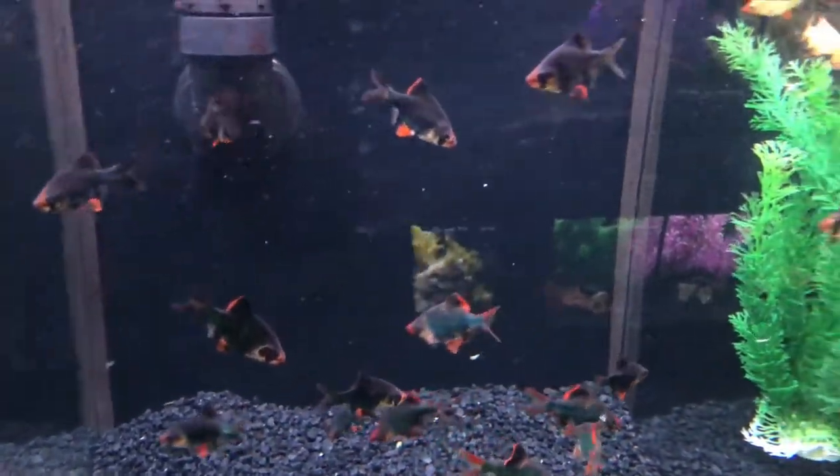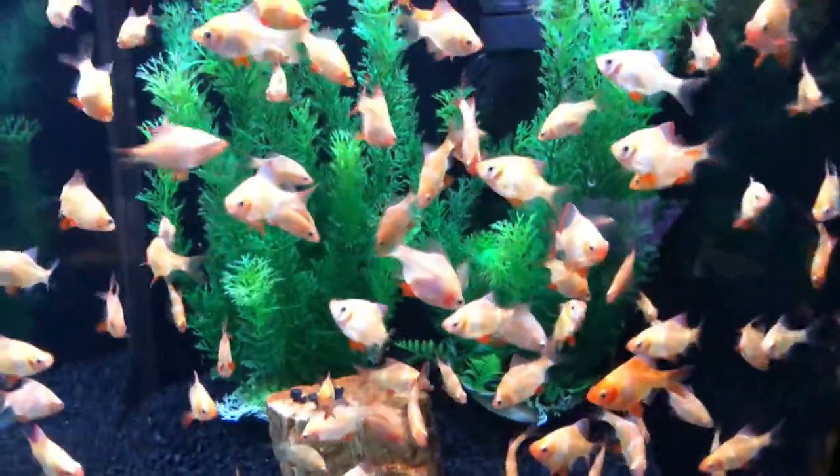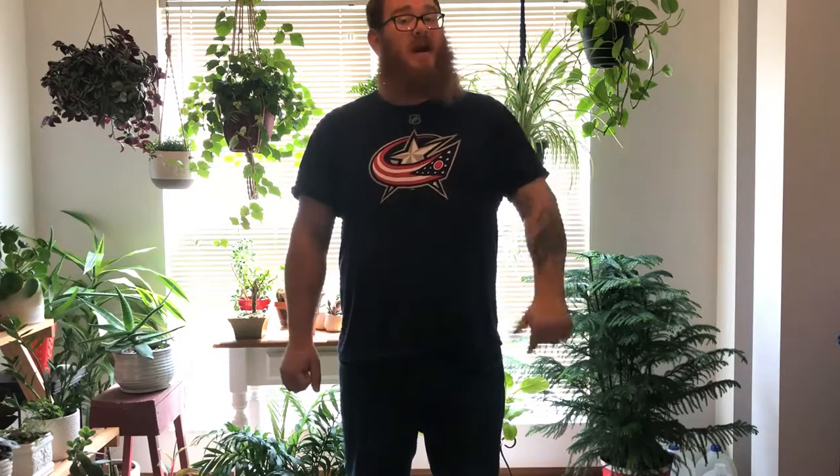Tiger Barbs get to a size of about two to three, maybe three and a half inches if really well fed, and these guys can be on the aggressive side. They're not really recommended for a community tank unless you have a really large number of them — if you can go eight plus, they tend to leave other fish alone. Definitely make sure you don't use any fish with long flowy fins, like bettas, as these guys can get a little nippy. We recommend a 30 gallon or bigger for these guys. They school like crazy and are a wonderful addition to your tank.